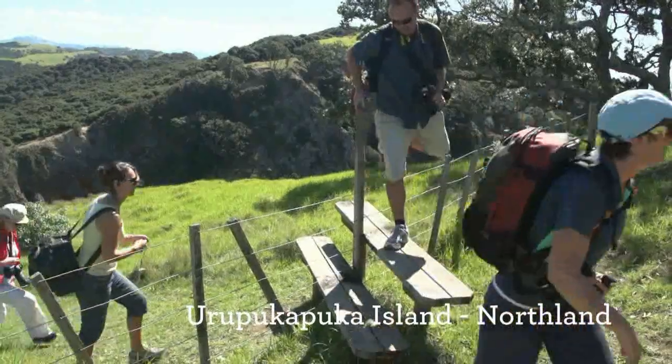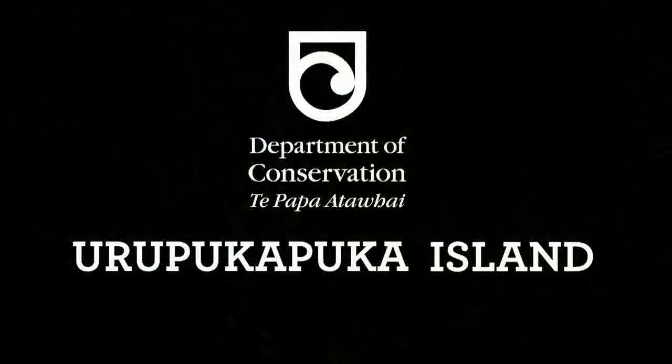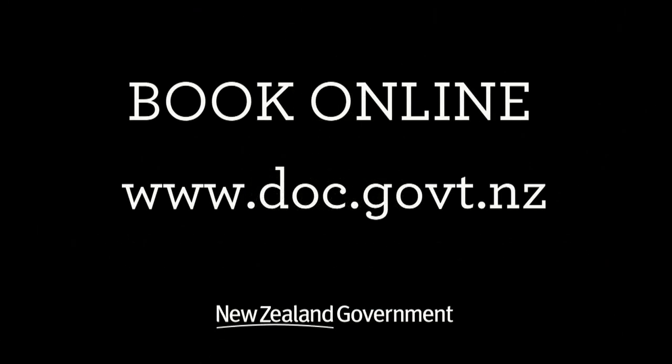Our friends and family just love it here — it's so relaxing. For more information on Department of Conservation walks and campgrounds in Northland, check out the website.